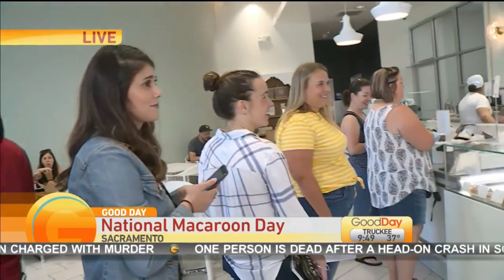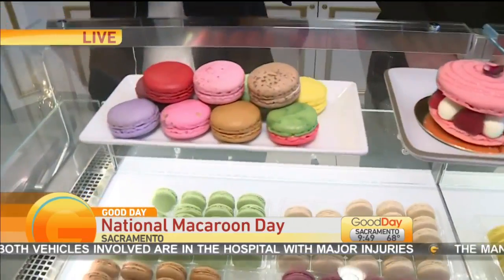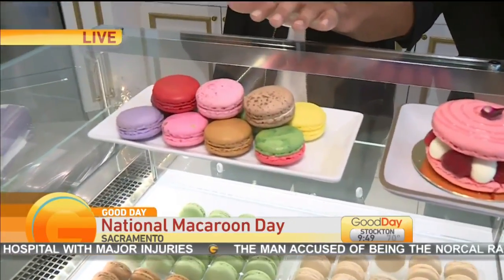Do you know the difference between a macaroon and a macaron? We are here to inform you a little bit about it. If you are looking to enjoy a macaroon today, we don't have that here — we have macarons. There is a difference. This is what we are looking at right here. Colorful. This is the French macaron, with one O.